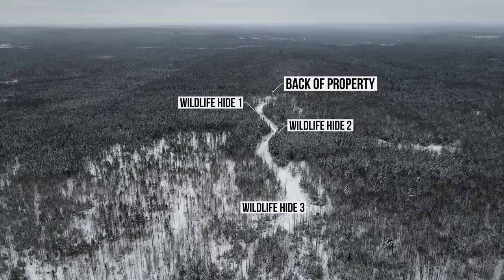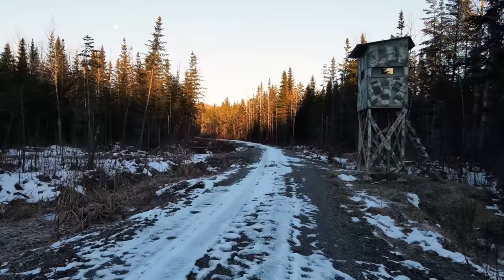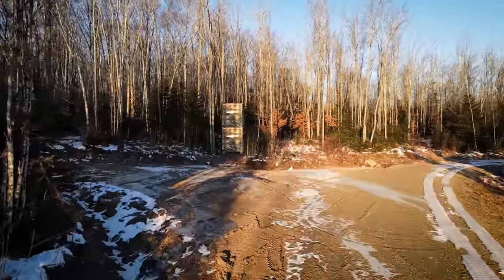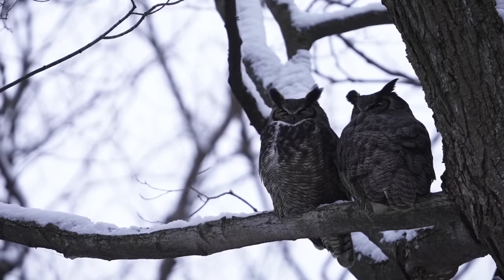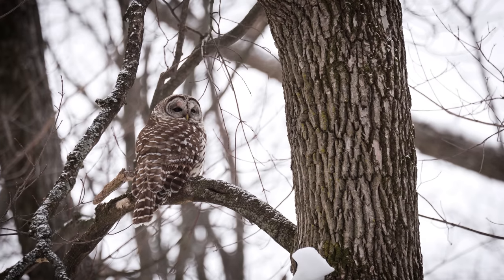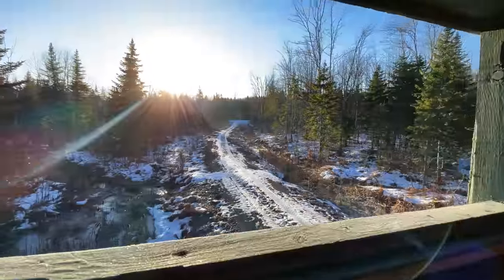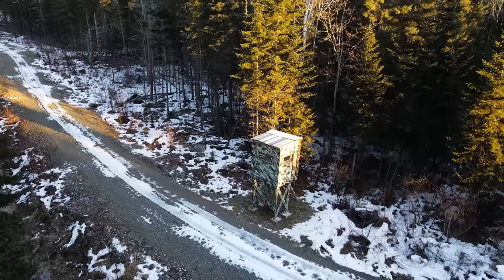Along this main road we also have three hunting blinds and I'll need your ideas on what to do with these. They're too high up to film wildlife at eye level, but I was thinking I can build a second story to the blind directly below the top portion. That way I can film wildlife at eye level whether they're on the ground or up in the trees. I can also set up barred owl and saw-whet owl nest boxes nearby so I can watch them from inside without disturbing them.